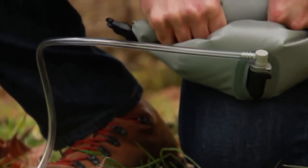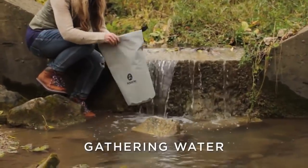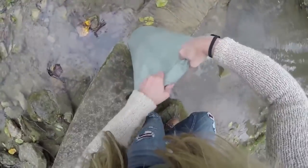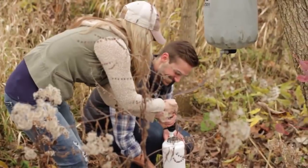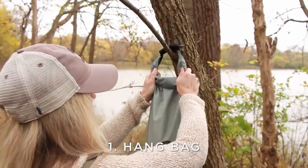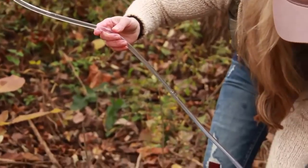Most dry bags are meant to keep water out — ours does that and more. Due to the unique hydrophobic material, you can also use the bag to collect water. The MFDB can be used for almost any freshwater source. Simply hang the bag, connect the hose, attach your filter, and let gravity do the work.